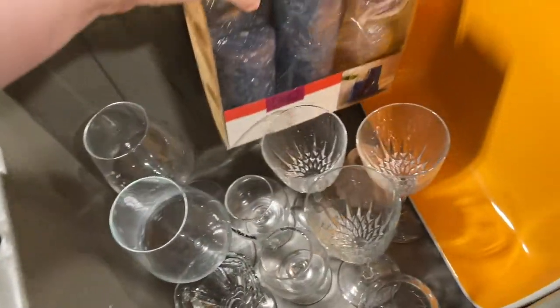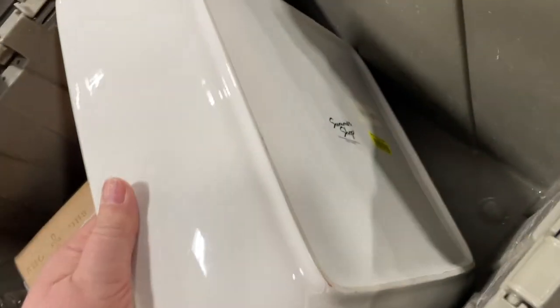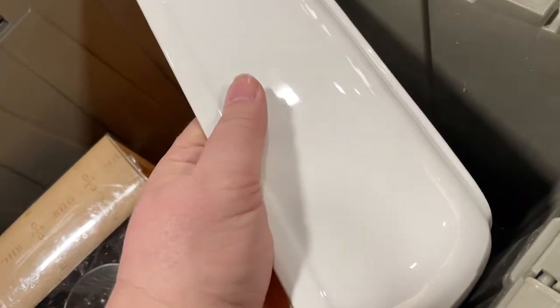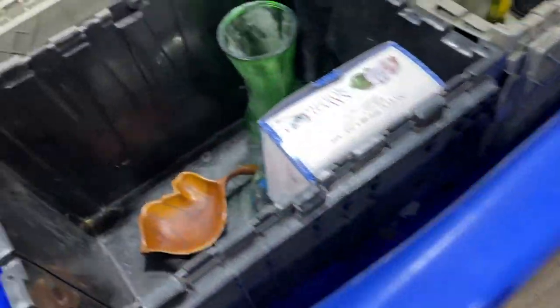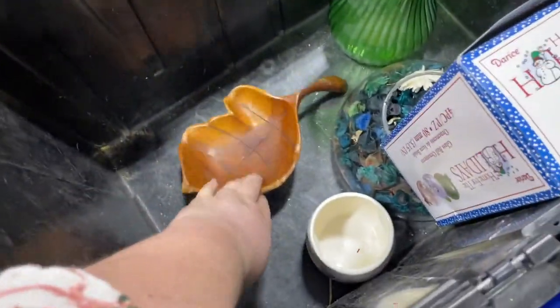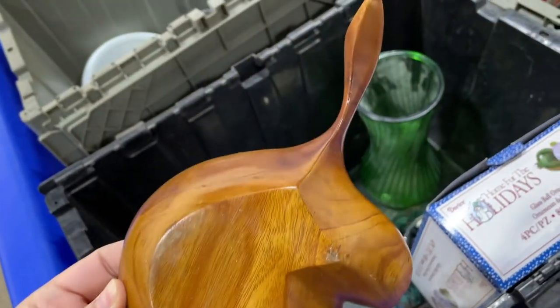There was a nice little candle set but very heavy — it's probably not going to sell well. I want to say it was like a Better Homes and Garden three-candle set. I could potentially use it but it doesn't match my decor so I left it for somebody else. And then I found this nice little monkey pod piece.